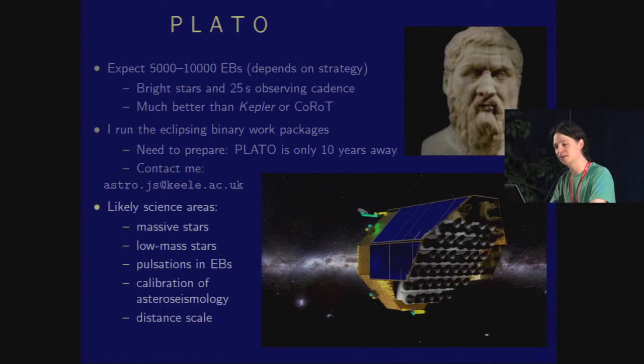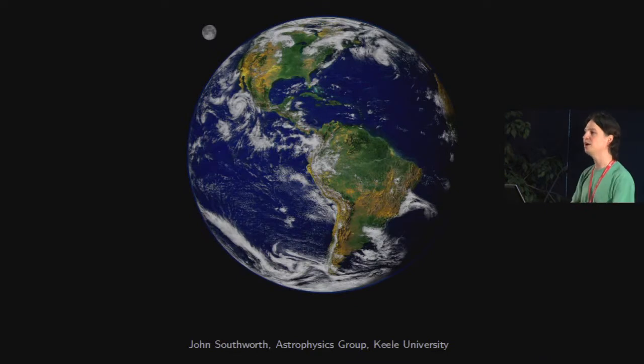The science areas I expect are likely to be massive stars — because PLATO observes brighter stars than Kepler, so it will look at more massive objects in general. We also want to look at low-mass stars to really nail down the radius discrepancy, pulsating eclipsing binaries, and either the distance scale or the fundamental effective temperature scale, depending on whether or not Gaia turns out well. I want to finish by reminding you that we ourselves live in a multiple system. Thank you very much.